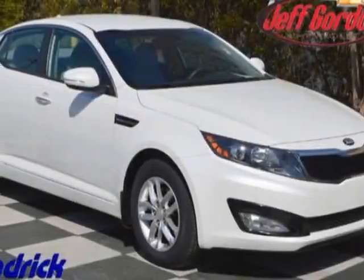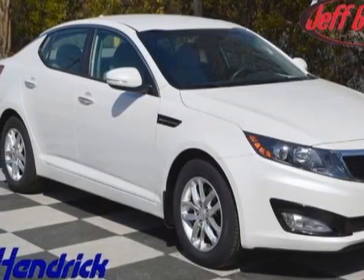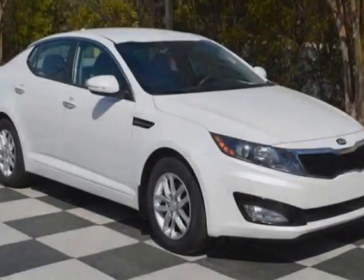Look at this 2013 Kia Optima. Carfax has certified this Optima as having one owner. This Optima has just under 33,000 miles.